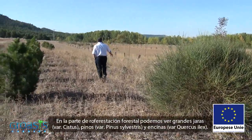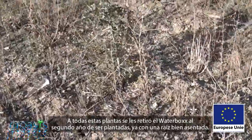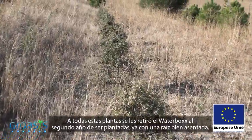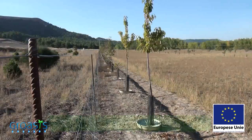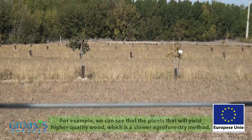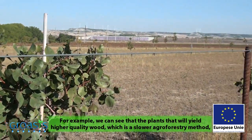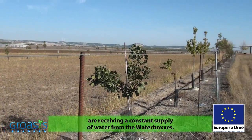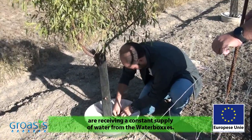In the reforestation part of the plantation, we can see rock roses, pines, and holm oaks. All these plants had the water box removed during the second year, when they had well-formed roots. In the agroforestry part, there are walnuts and almonds. For quality wood in a more agroforestry system, when plants spend more time with the water box, we see that it is constantly offering water to the plant.